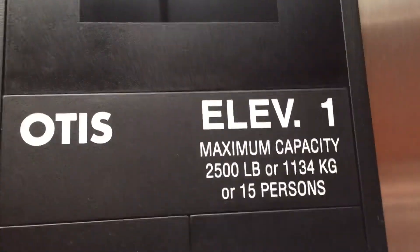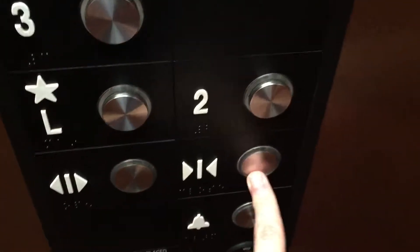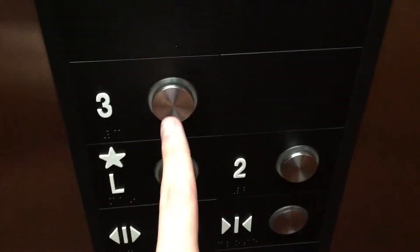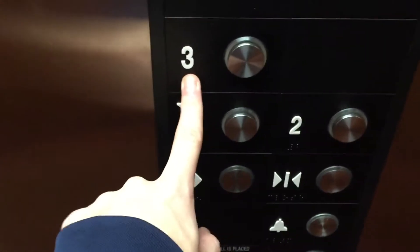There's the phone here. Capacity, 24 hours. The key switches with the call cancel up here. There are the buttons — Series 2 and Series 4 for 3, L, and 2. There's the phone. Let's take this up to 3.